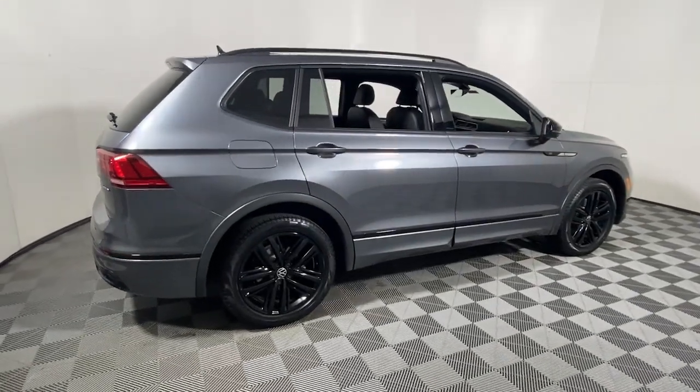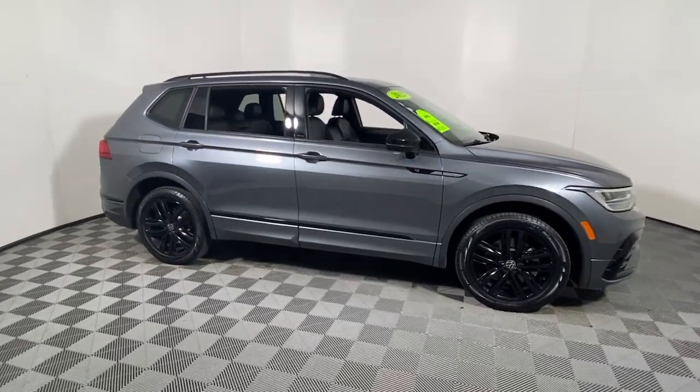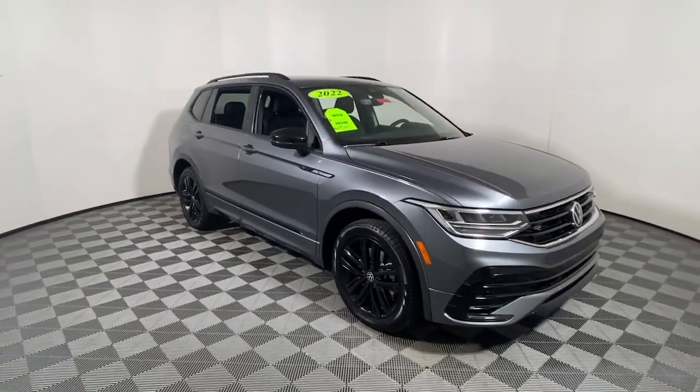You will love the features of this 2022 Volkswagen Tiguan. This vehicle is an outstanding buy with fewer than 40,000 miles on the odometer.